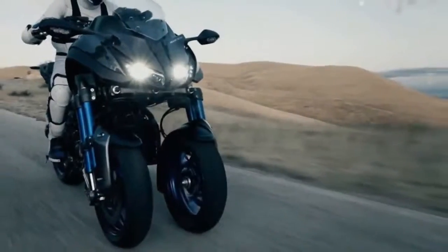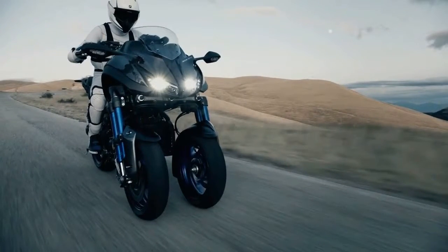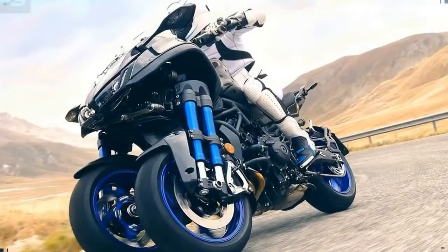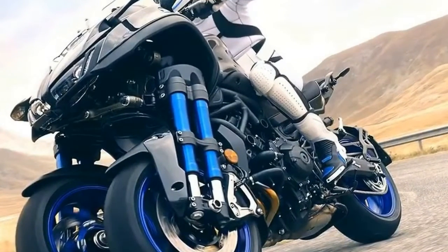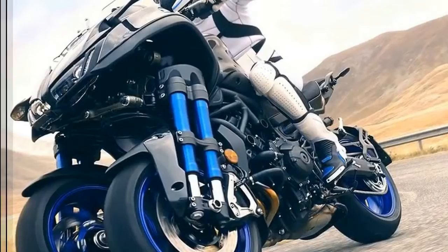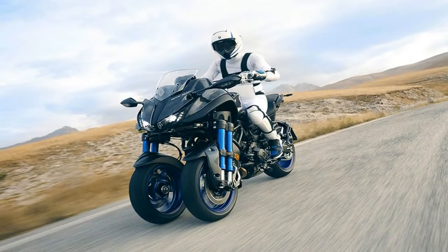Yamaha is taking reservations for the 2019 Niken between July 10, 2018 and September 30, 2018, so if you want one, get on the stick as this first incarnation is available in very limited quantities. A $500 deposit is required toward the $15,999 MSRP.